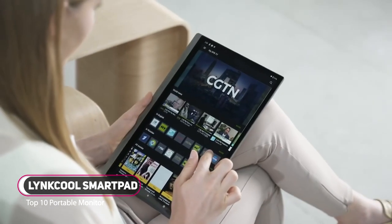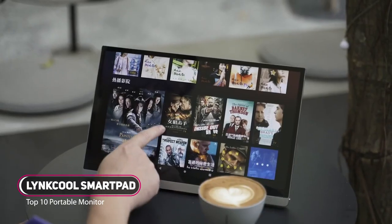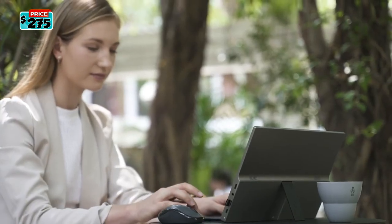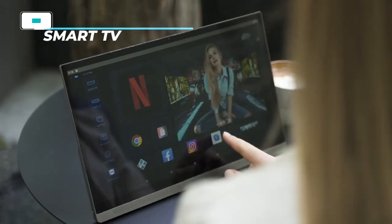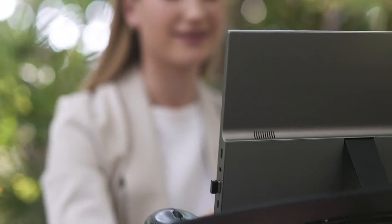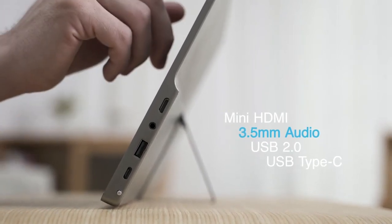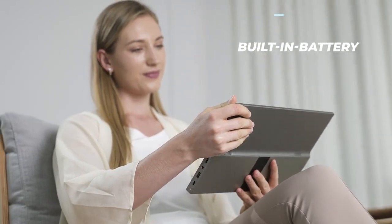Introducing Smart Pad, the world's first three-in-one 4K smart display. Smart Pad is not just a stylish Android tablet PC, but also a portable 4K monitor or even a smart touch TV. Smart Pad is slim, lightweight, and portable — perfect when you are working on the go. It features HDMI, Type-C, and USB 2.0 with a built-in battery.